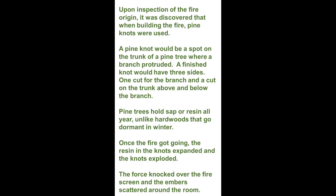Pine trees hold sap and resin all year, unlike hardwoods that go dormant in winter. Once the fire got going, the resin in the knots expanded and the knots exploded. The force knocked over the fire screen and the embers scattered around the room.